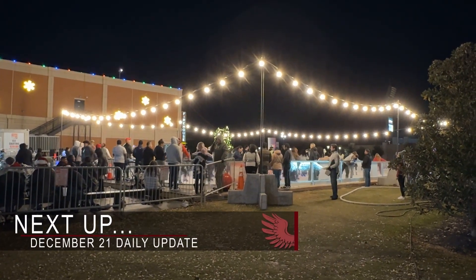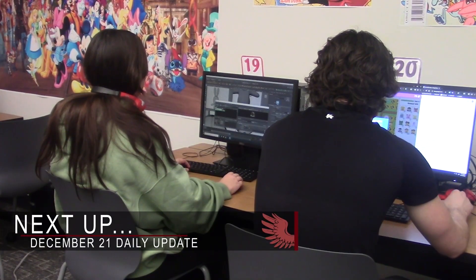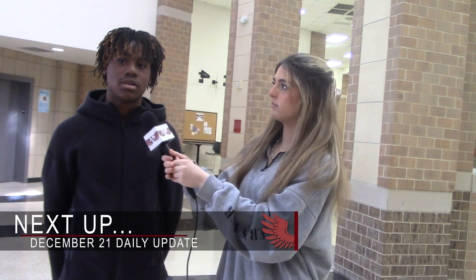Next up on WTV: Christmas in the Square, a 3DMA project, and this week's edition of Real Talk. WTV's daily update starts now.